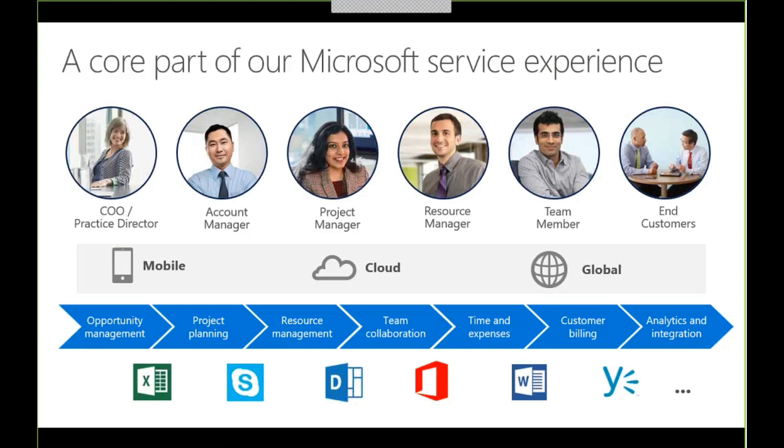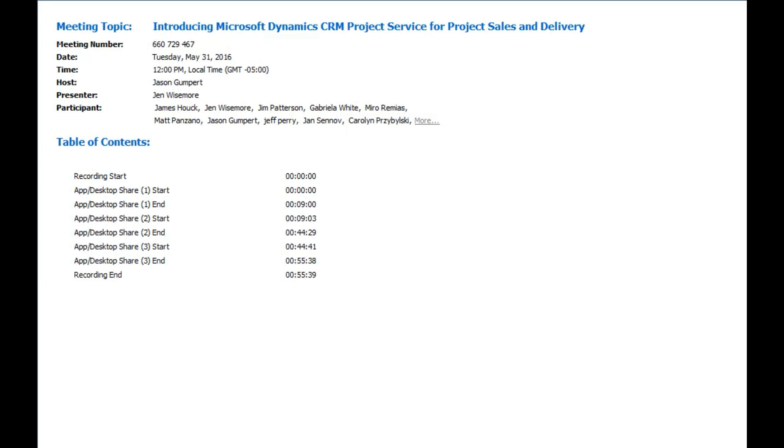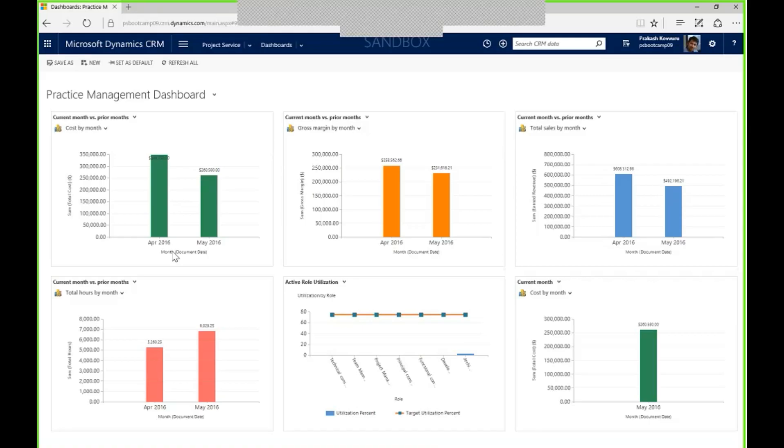With that short introduction, let's turn it over to Jen Weissman on the SA Global team, who will walk us through a high-level project lifecycle on Dynamics CRM project service automation. As Jen mentioned, I'm going to do about a 20-25 minute demo of the new project service automation solution for Microsoft CRM, covering the basic project lifecycle from start to finish.